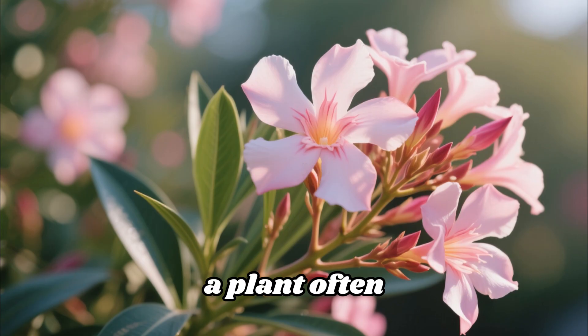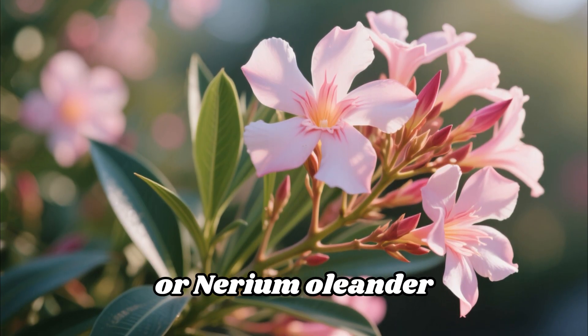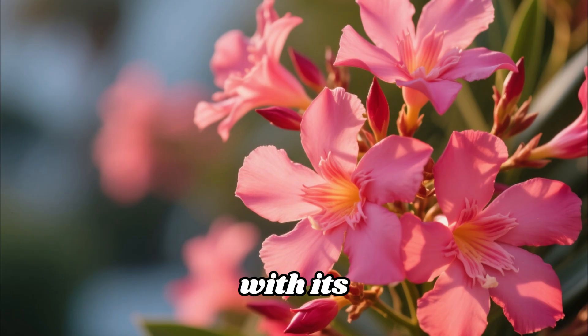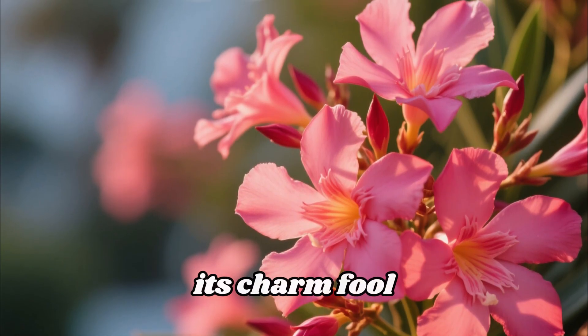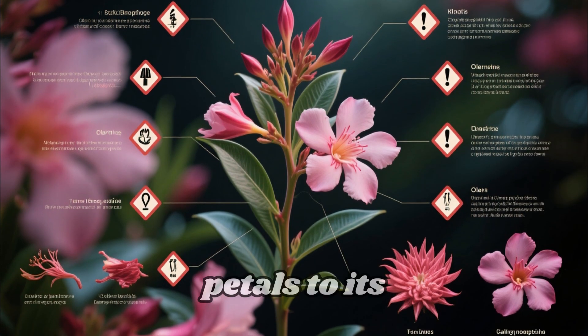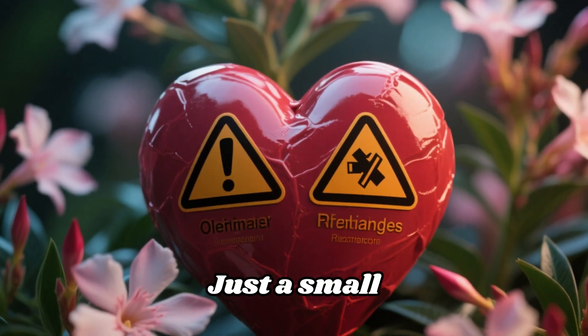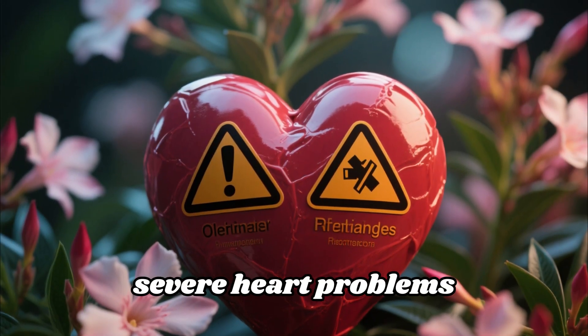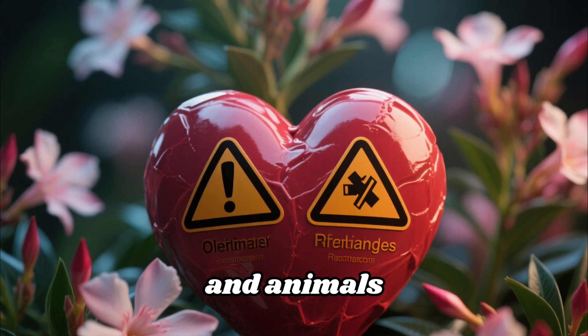First up on our list, a plant often seen in Mediterranean climates, is the oleander, or Nerium oleander. It's incredibly beautiful with its profusion of pink, white, or red flowers, but don't let its charm fool you. Every single part of the oleander plant — from its delicate petals to its leaves, stems, and even the sap — is highly, highly toxic. Just a small ingestion can lead to severe heart problems, and tragically, even death, in both humans and animals.